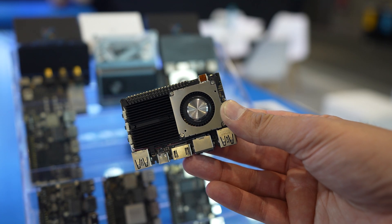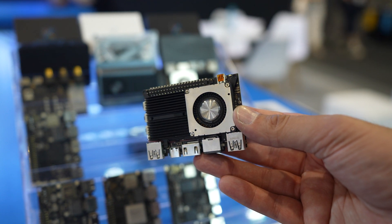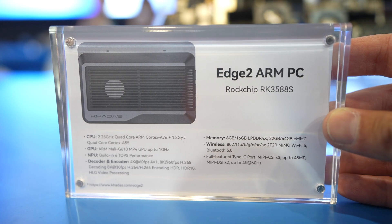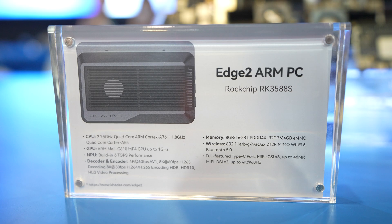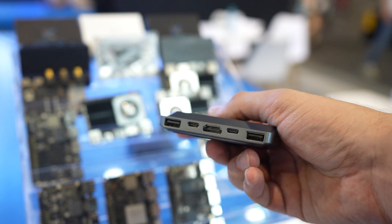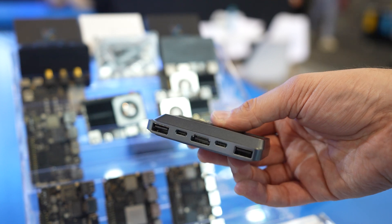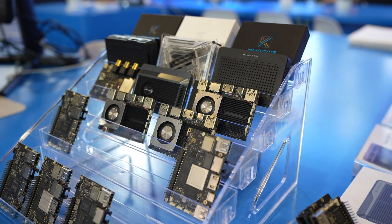This is where it all began — Cadast's single board computers. This is one of their latest models, the Edge 2 ARM PC, with a quad-core CPU capable of encoding and decoding 4K and 8K. These sorts of devices are found behind televisions, in digital signage, anywhere you really need a tiny PC — they're perfect.